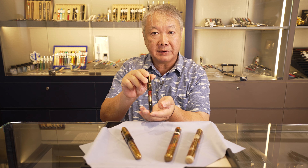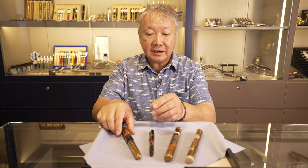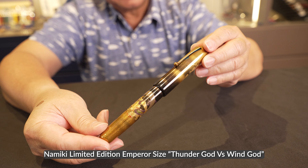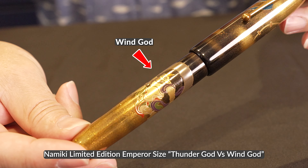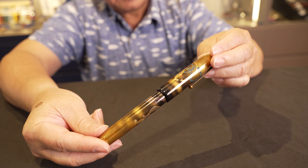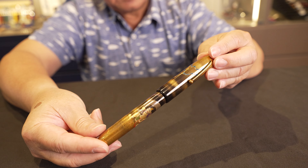It's a very significant piece because it made Namiki famous — this is the very first limited edition from Namiki. In 1998, Namiki launched a bigger version, the Emperor-sized limited edition. This is also a very significant piece: the Wind God versus the Thunder God. Only 99 pieces were made, and I'm proud that I still have one of them.